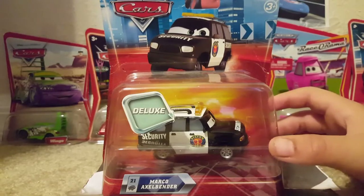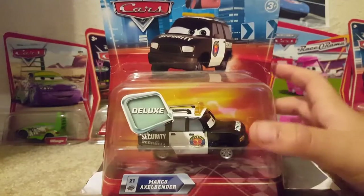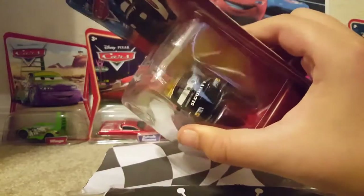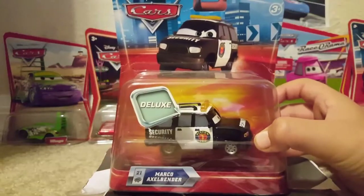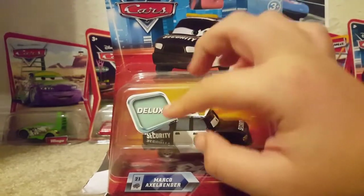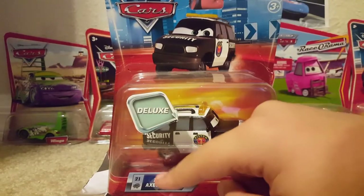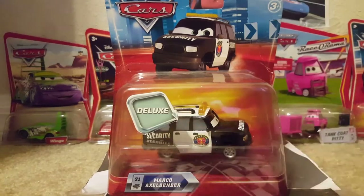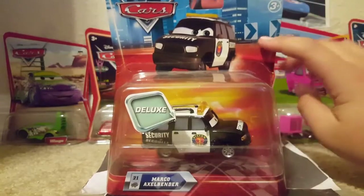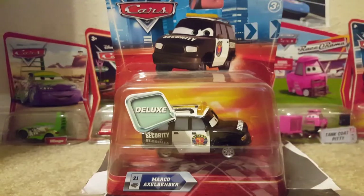Let's go over the package of Marco Axelbender. As you can see, he has a very angry expression on the art, although the die-cast shows him with a happy expression. I kind of like the happy expression on the die-cast. There's the old deluxe logo they used back in 2010, and the name tag shows Marco Axelbender is number 21 in the line. The background art used in 2010 was like a neon street background, kind of reminds me of what would be in a video game.